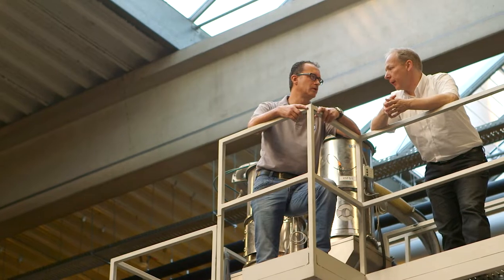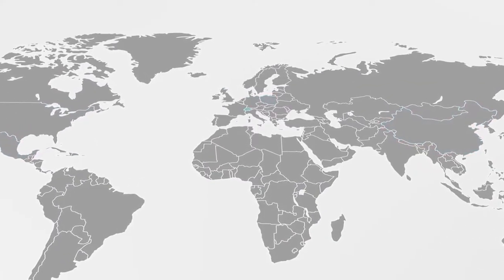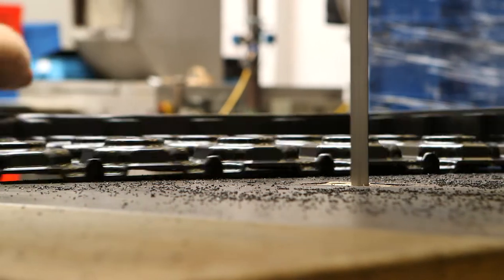We proudly service customers in the automotive, pharmaceutical, home shopping, postal, and intra-logistics industries with a support network of eight locations across three continents. We can leverage a huge portfolio and depth of knowledge to take existing products developed in other countries and make them work for our markets.